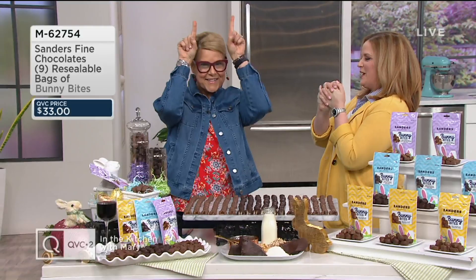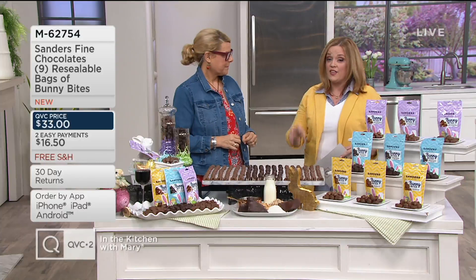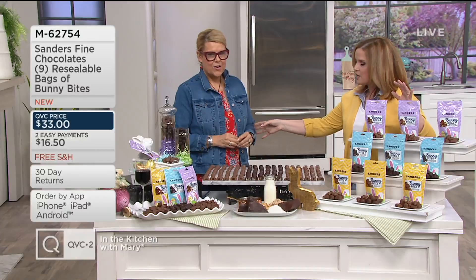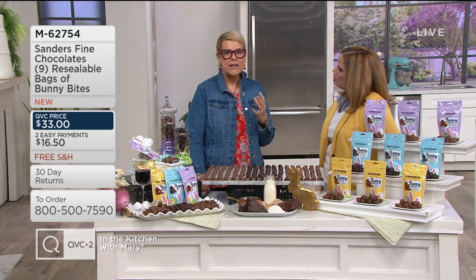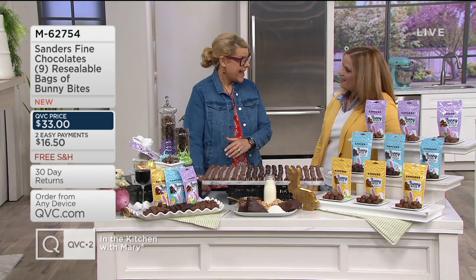Now let's talk about some Bunny Bites, and our lead bunny has brought them to us — Marie Louise Living. These are Sanders Fine Chocolates, and these are nine resealable bags of Bunny Bites. We're getting nine resealable bags in three different flavors, and the price breakdown — all this chocolate is over 200 pieces. Per bag it's $3.67 for gourmet chocolate from one of the oldest continuously running chocolatiers in the country — since 1875, 144 years of using the same delicious recipes.